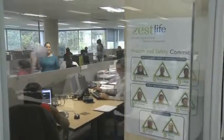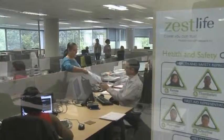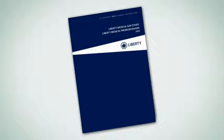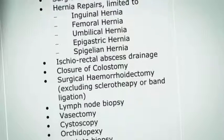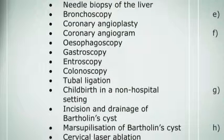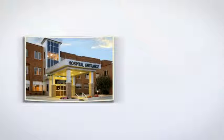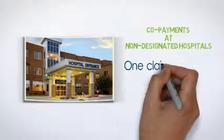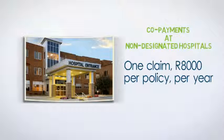In order to qualify for Gap Cover, the procedure that results in the shortfall must be approved and covered by your medical scheme. Your Gap Cover policy only pays for the shortfall on doctors and specialist charges, not on ward fees or medicines. It typically only covers in-hospital procedures, but there are approximately 50 out-of-hospital procedures covered as well, listed in your policy document. The policy also covers co-payments resulting from using a hospital not listed as a designated service provider on your medical scheme, subject to one claim and a maximum of R8,000 per policy per year.